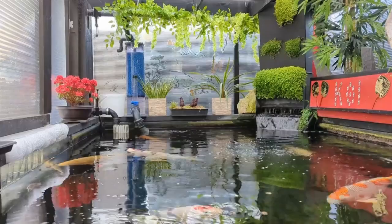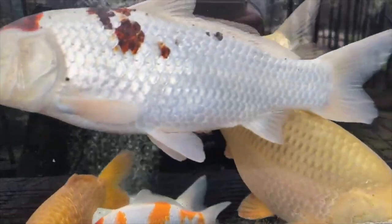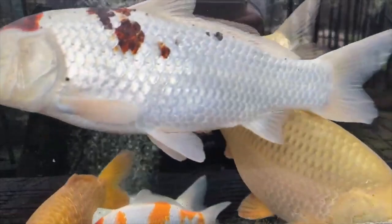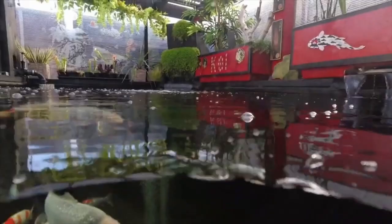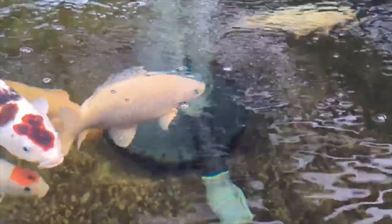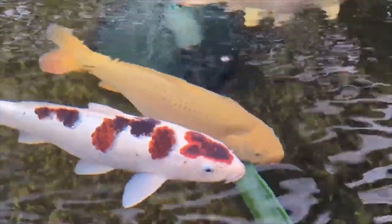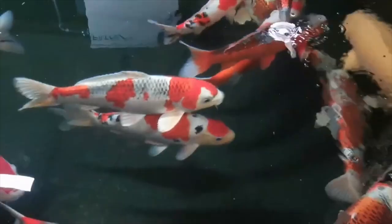Pond building is not just about building — it's about the residents, those beauties that you put in your pond. I have a Kujaku almost three years old now. I was super happy with all the work I had done, and the water quality and water clarity.